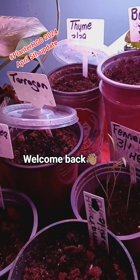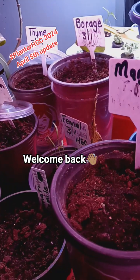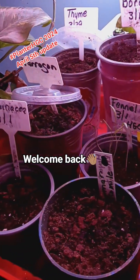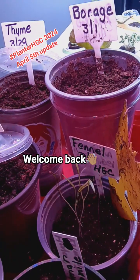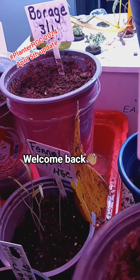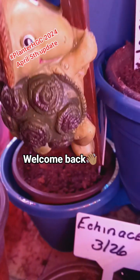Welcome back. This is my update on my planner HGC 2024 challenge.